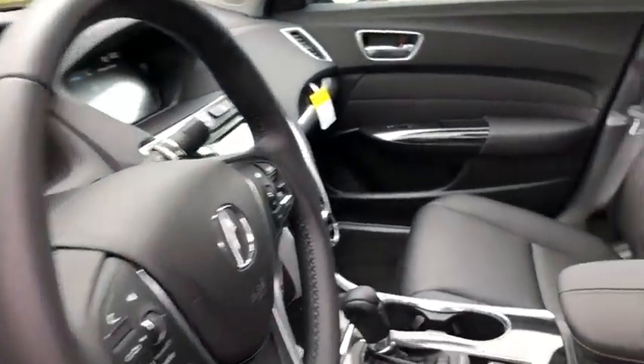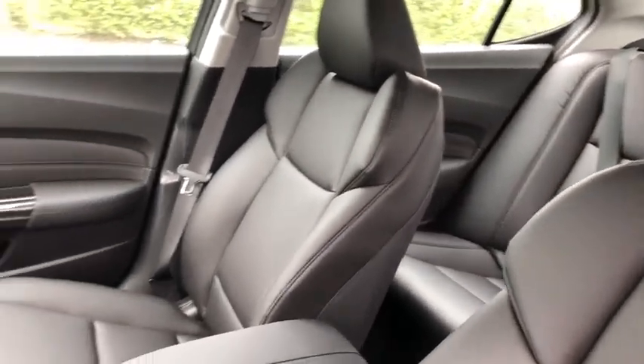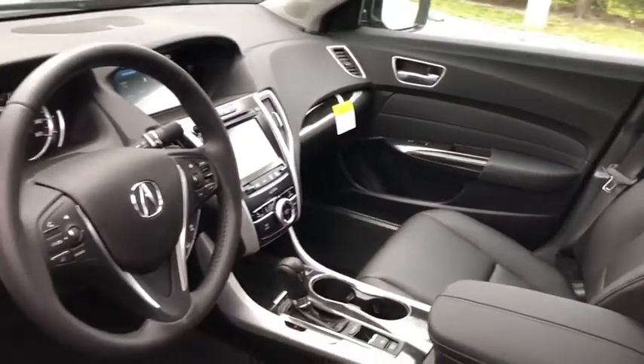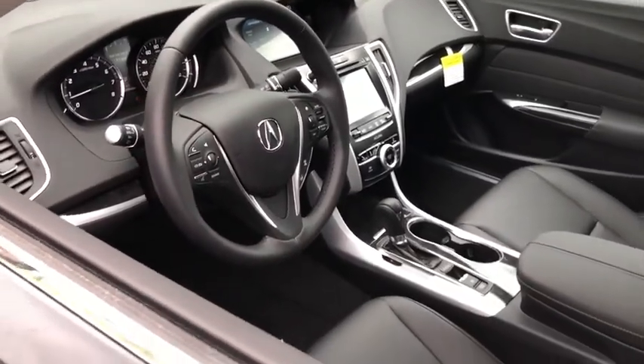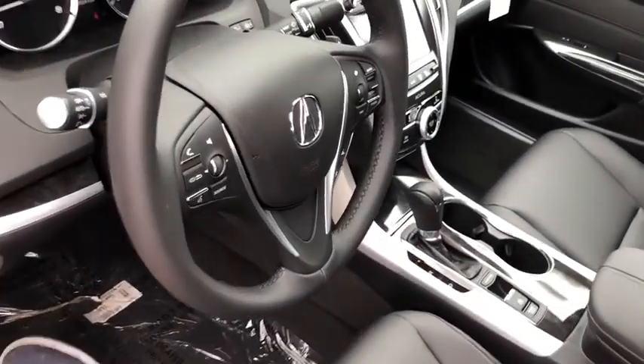This vehicle has less than 100 miles. Here are some of this vehicle's great options: traction control, power passenger seat, leather-wrapped steering wheel, dual airbags, alloy wheels, power steering, and four-wheel disc brakes.